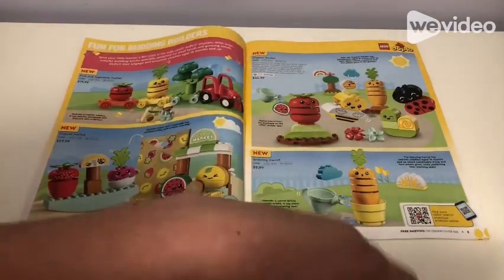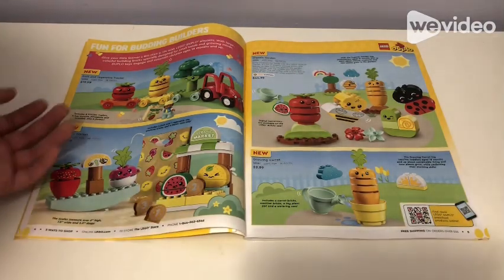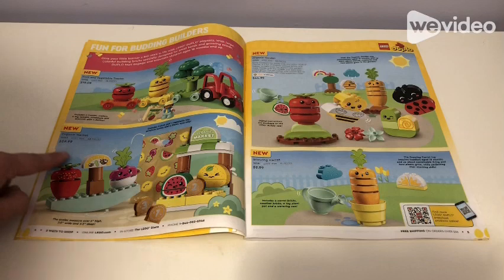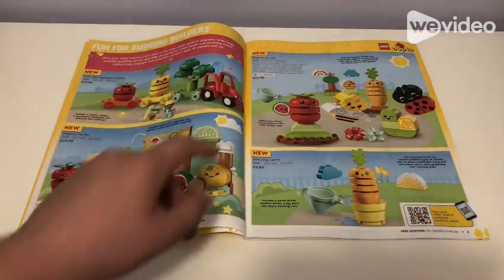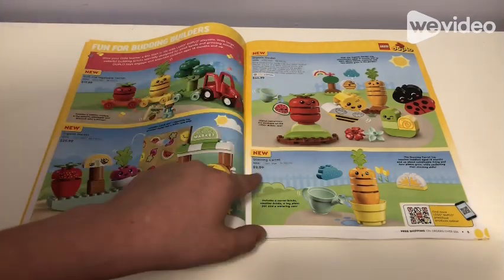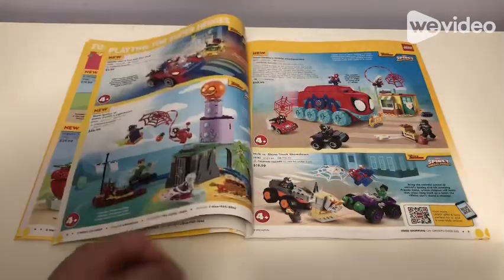I'm just going to quickly go over these for any new purchases: $20 for a fruit and vegetable tractor, $30 for an organic market, then another organic garden for $45, and a $10 growing carry-on.